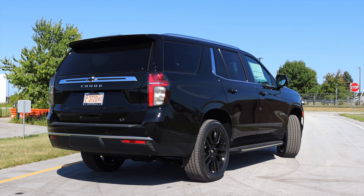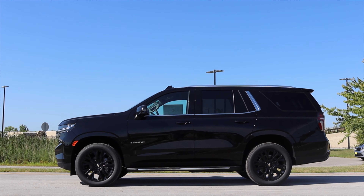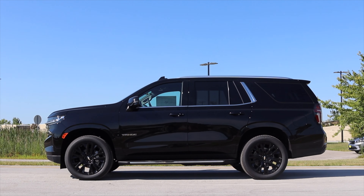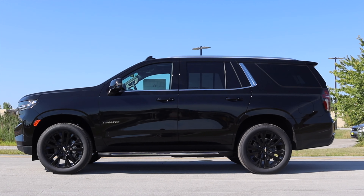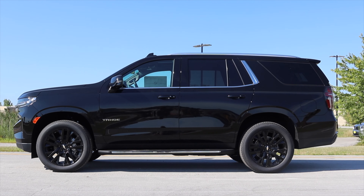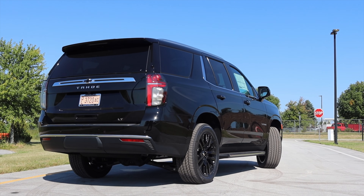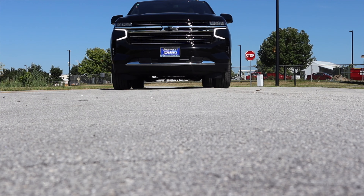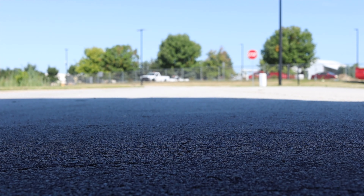Being a completely new body style, first and foremost are the dimensions — this Tahoe is large, and a lot larger than its outgoing generation. Compared to the 2020 Tahoe, the 2021 is 4.9 inches longer in wheelbase and 6.7 inches longer in total. The second row gets three more inches, the third row gets 10 more inches, and the cargo behind the third row gets 10.2 more inches. This is the largest Tahoe they've ever made.